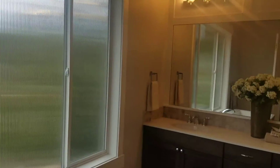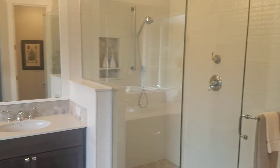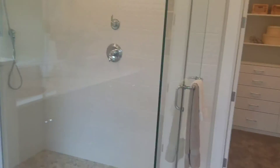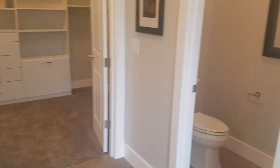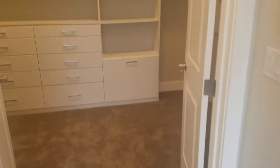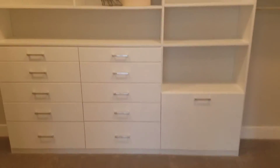There's a window, a big dual head shower, and a nice walk-in closet.